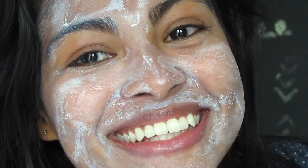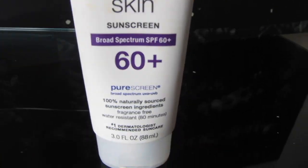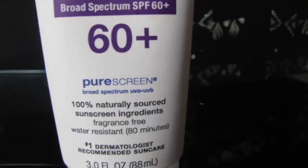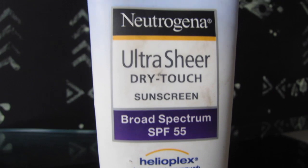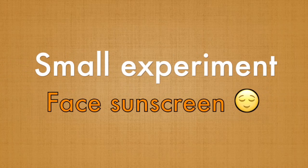Hey guys, welcome to my channel! Today I'm going to review and test two sunscreens from Neutrogena: the Sensitive Skin one and the Ultra Sheer Dry Touch. Let's compare these at the same time.